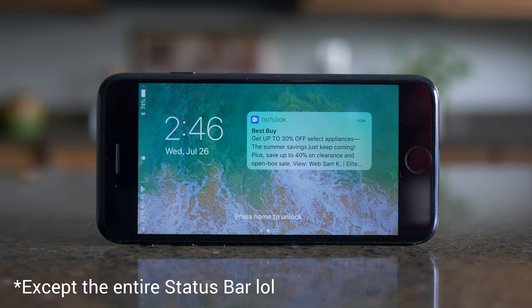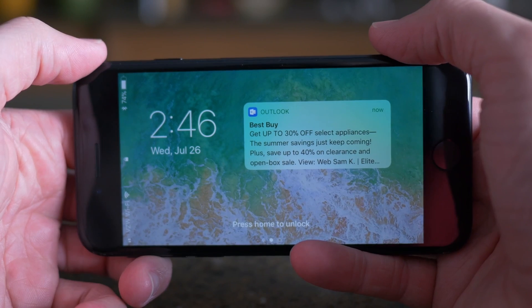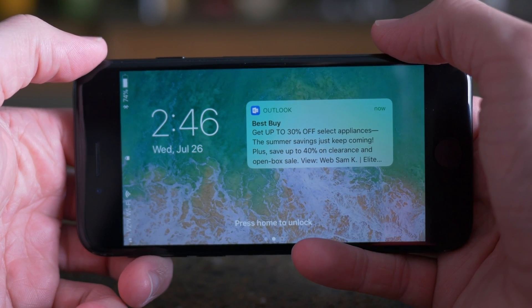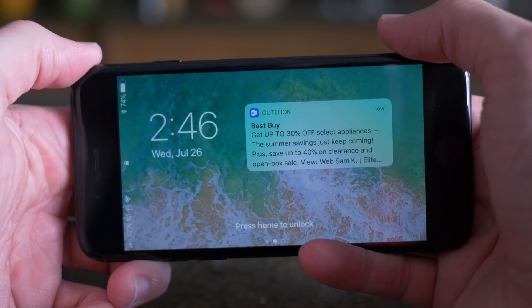Nothing is misaligned or out of place, and notifications and text fit on the screen really well. So it makes me think that Apple might be testing this iOS 11 landscape lock screen feature for a new iPhone with a different size screen, like the upcoming iPhone 8.